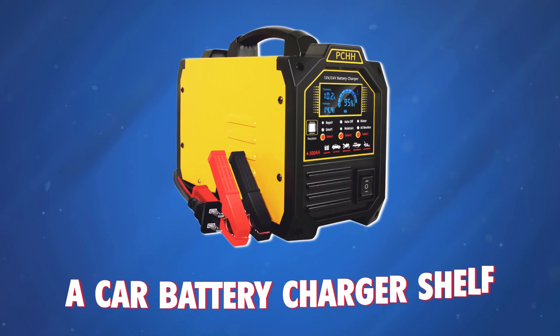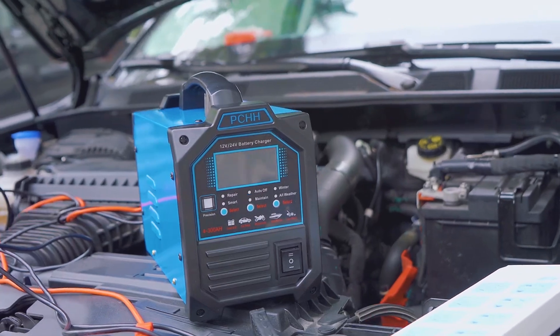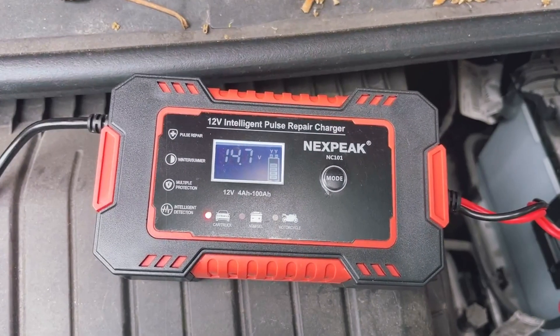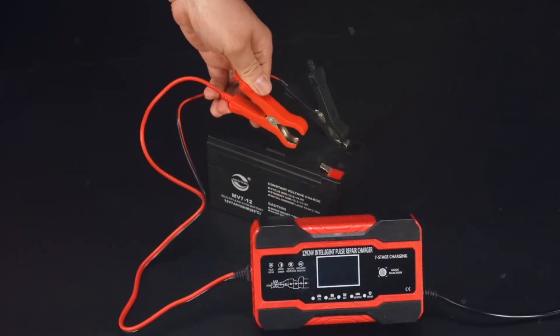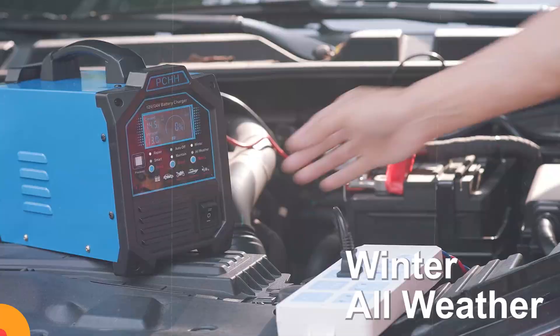Ever stood in front of a car battery charger shelf, wondering if you should go for a smart charger or stick with the classic one? Don't worry, I've got you covered. In this video, we'll break down the key differences between smart and traditional chargers to help you make the right choice for your car.